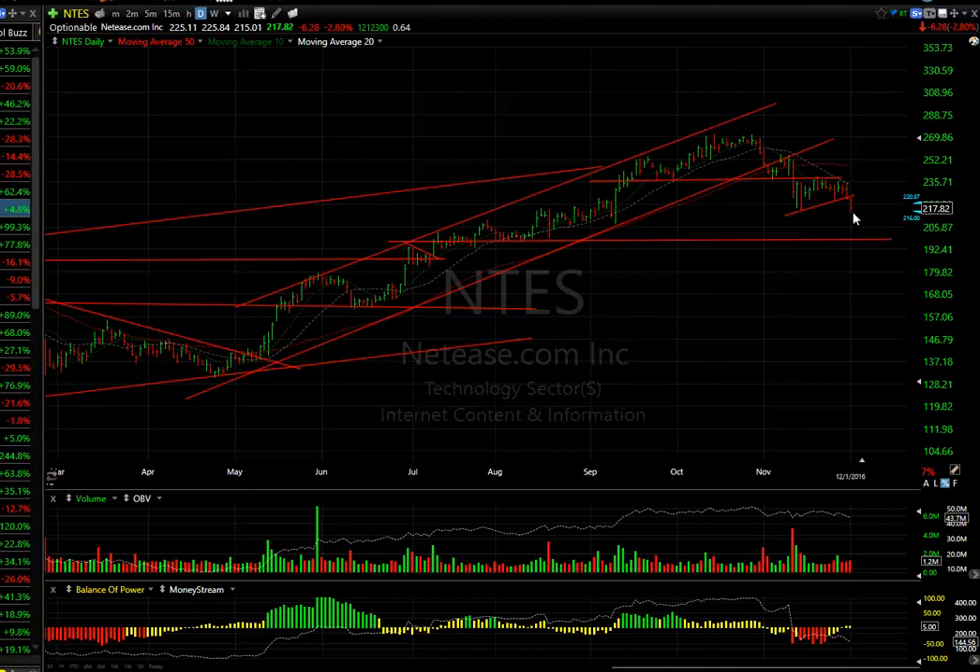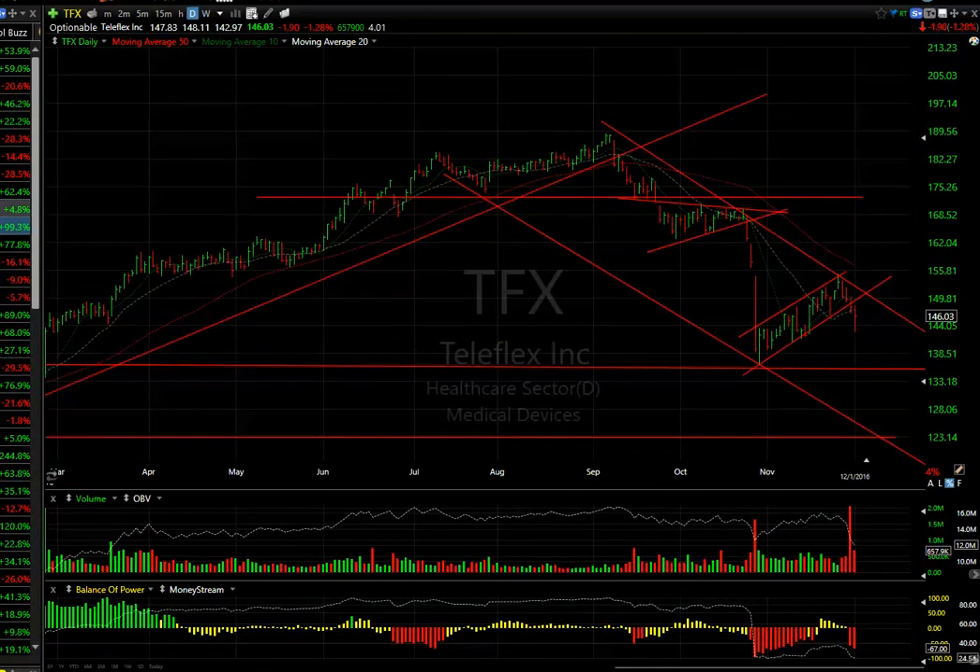Net Ease (NTES) is also rolling over with a bear wedge, breaking down today. First target is about $200, second target about $180.